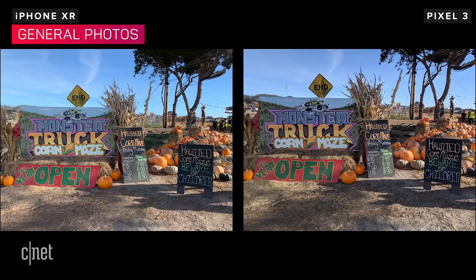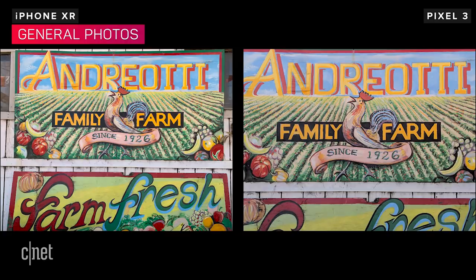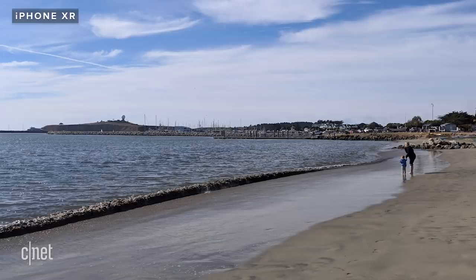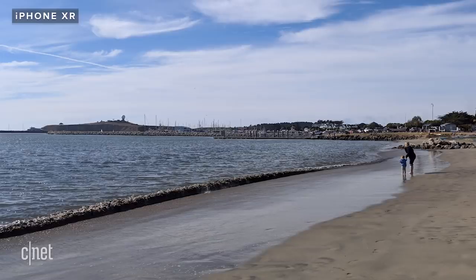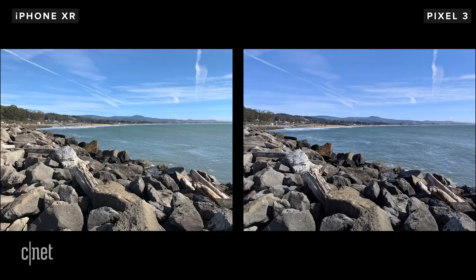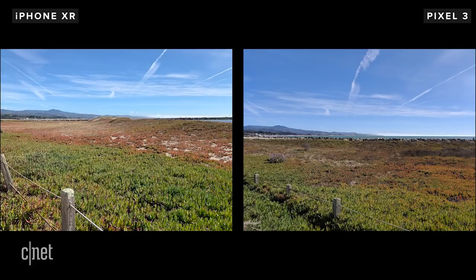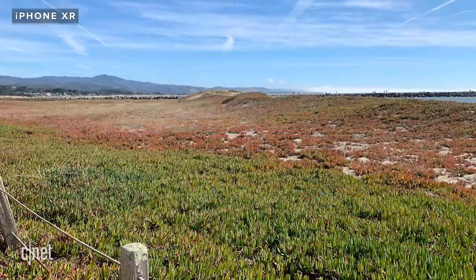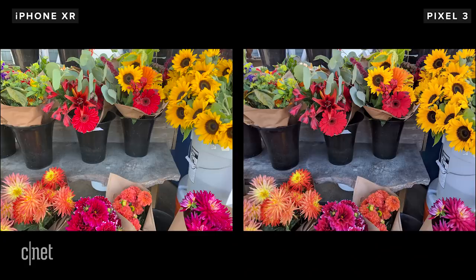For general photos, the phones do an excellent job. Expect shots with pleasing color saturation and good exposures. When it comes to HDR, the iPhone uses a mode called Smart HDR, while the Pixel has HDR Plus and HDR Plus Enhanced. Turn them on and you'll notice a big difference in the dynamic range captured. Photos from the Pixel have a touch more contrast than the iPhone. Smart HDR actually evens out the differences between shadows and highlights a little more than the Pixel does.